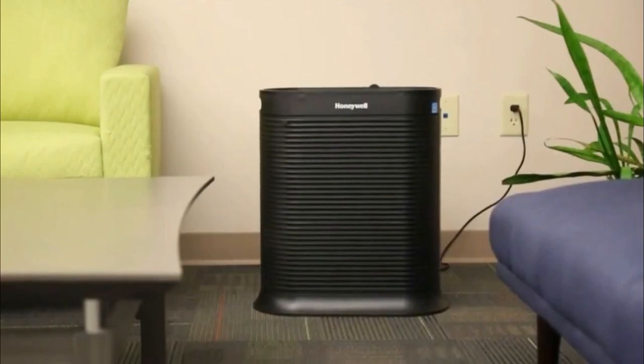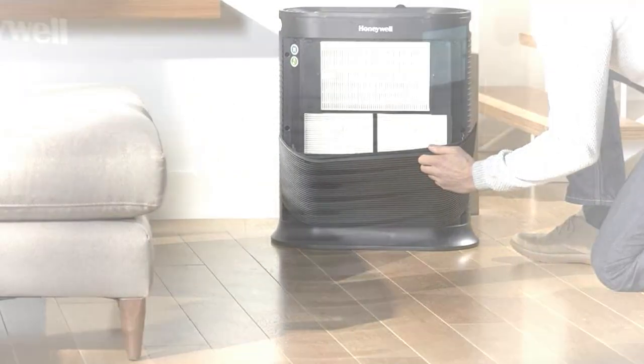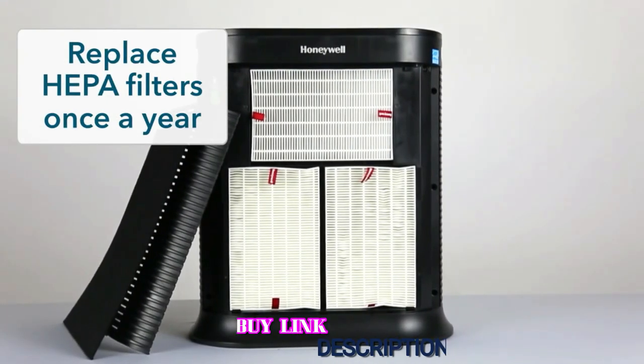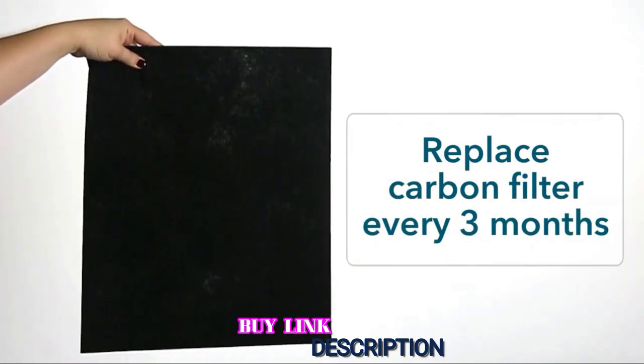One of the only issues with this device is that the filters are relatively expensive when compared to others on the market. Thankfully, they also last a lot longer than standard filters, and the filter check reminder will make sure you only replace them when necessary.